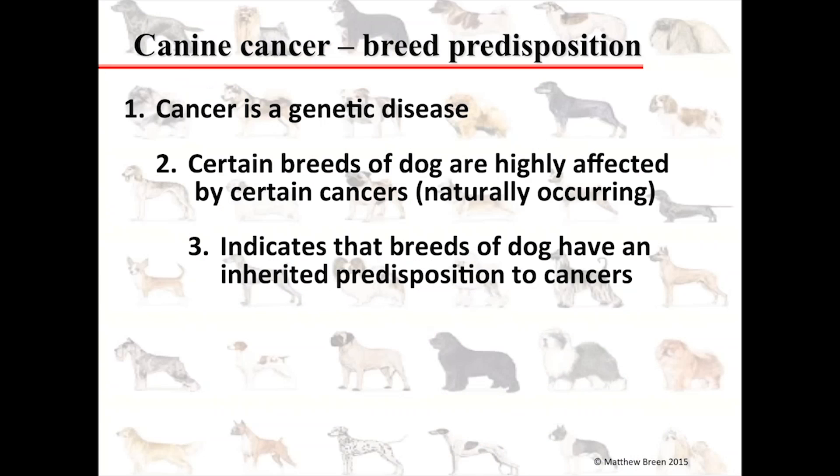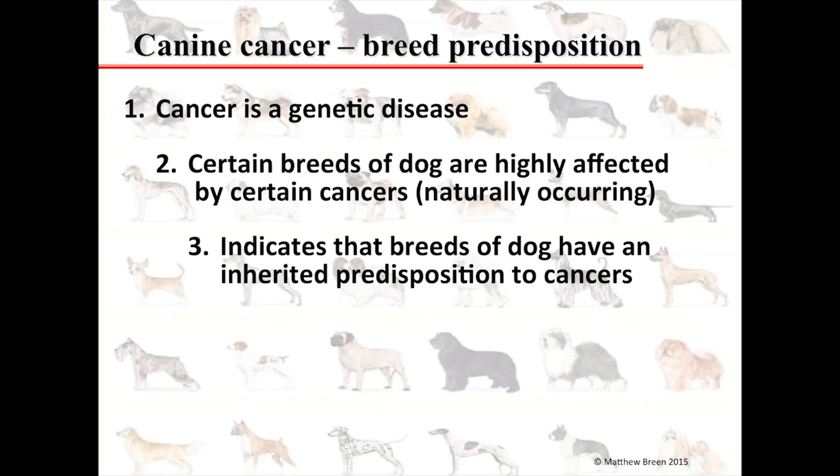To summarize: cancer is a genetic disease. Certain breeds of dogs are affected by certain cancers, and importantly these are spontaneous, naturally occurring diseases. Certain breeds clearly have an inherited predisposition to certain types of cancers. This gives us a powerful opportunity: we can look at genetic factors in dogs while simultaneously — in parallel — using that as an opportunity to help identify key genes associated with cancers in humans.